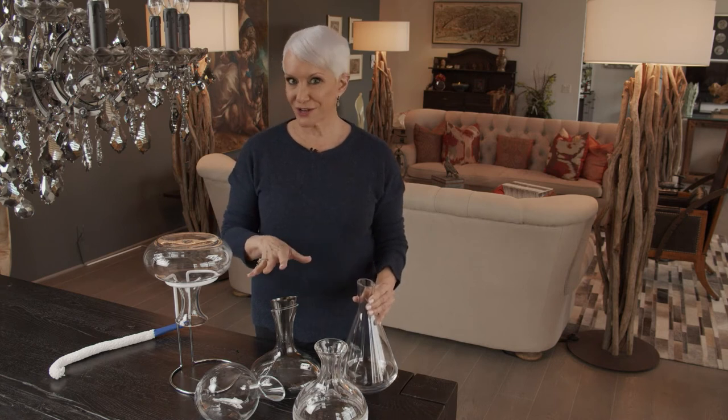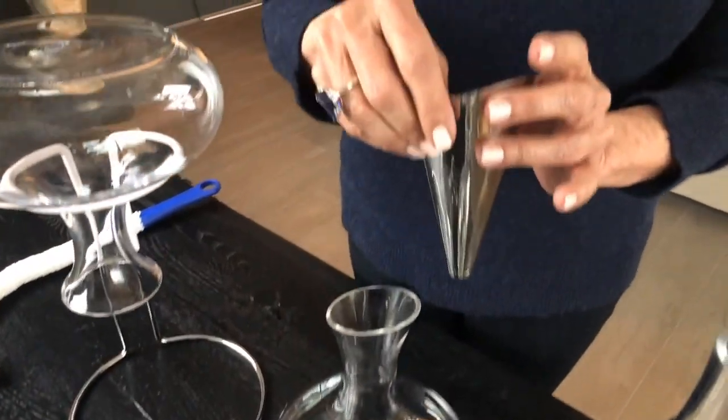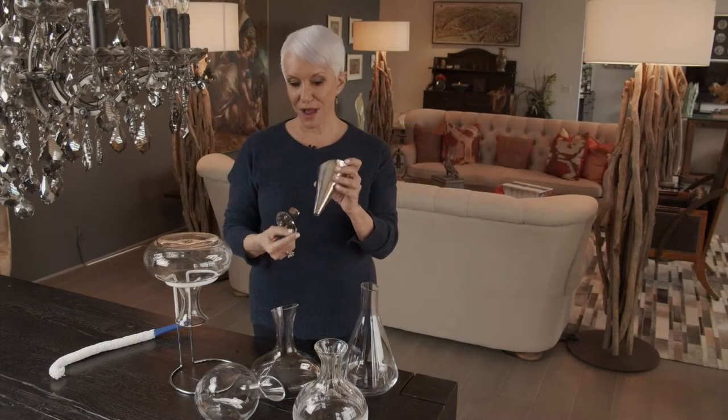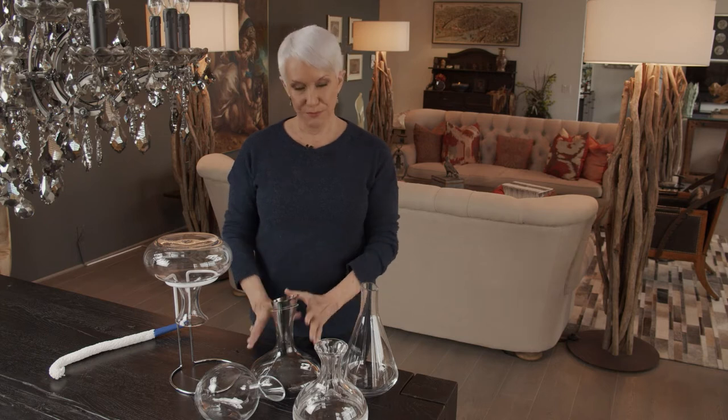But one of my favorites on this table is this one from Michael Arum, and that's because it comes with these two aerators. So it actually starts airing out that wine as you pour it into the decanter. Beautiful.